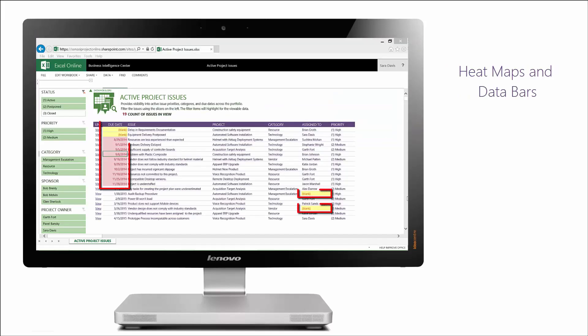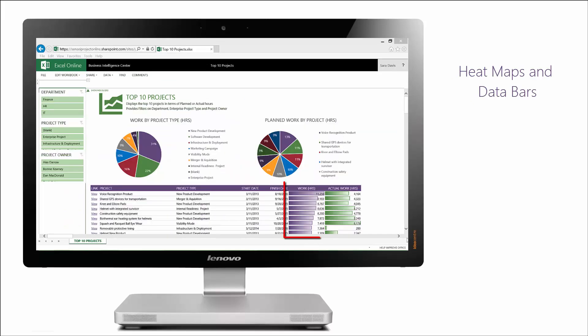Key data is highlighted in heat maps, and relative sizing is displayed through in-cell data bars and supporting graphs to make it easy to focus on what is important.